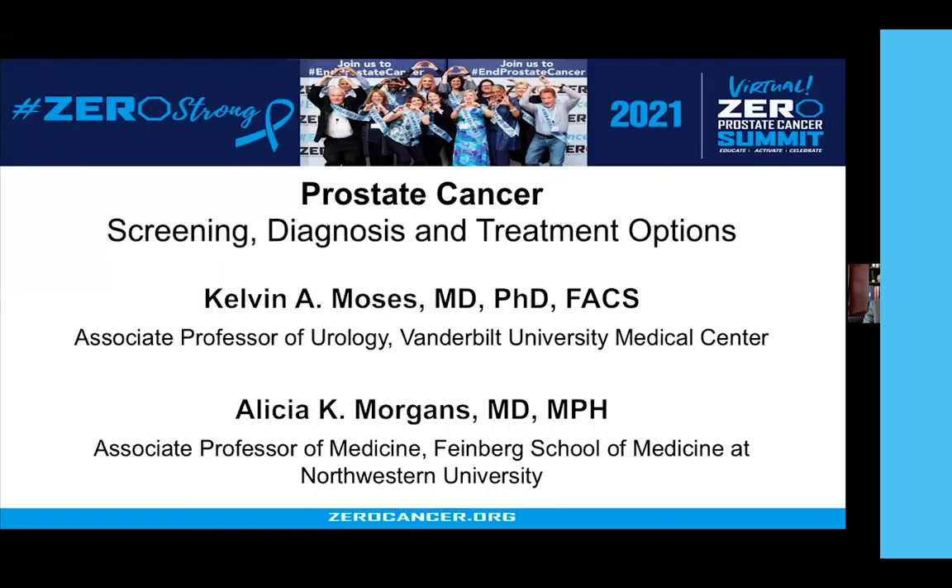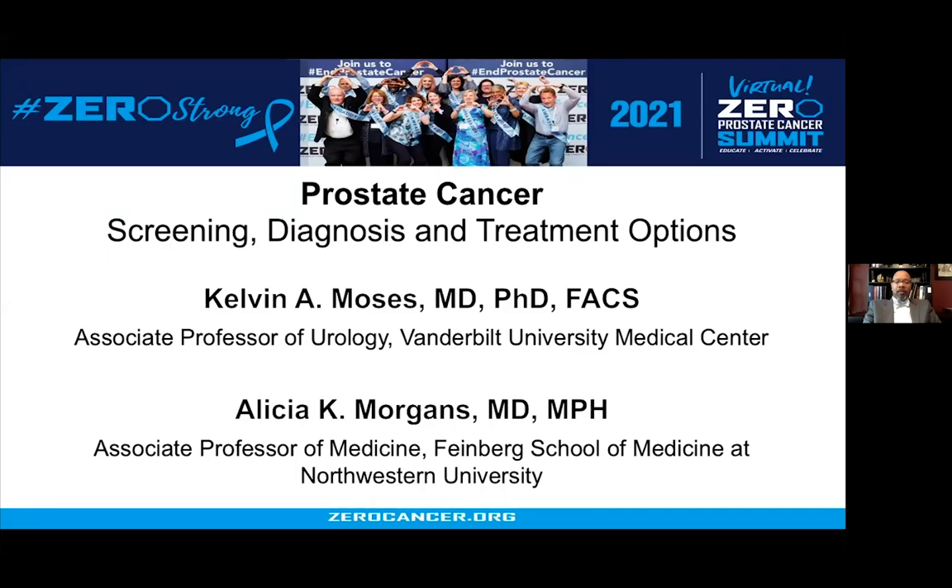Dr. Kelvin Moses is a co-chair of Zero's Racial Disparities Task Force and a member of Zero's Medical Advisory Board. He joins us from Vanderbilt University Medical Center. Dr. Moses will be followed by Dr. Alicia Morgans, Chair of Zero's Medical Advisory Board, joining us from the Feinberg School of Medicine at Northwestern University. Dr. Moses, Dr. Morgans, thank you so much for being here with us today. Thank you, Shelby, for the kind introduction, and thank you to everyone participating in Zero's 2021 annual symposium.